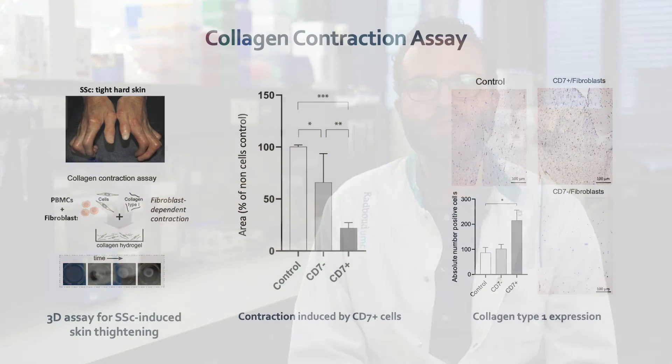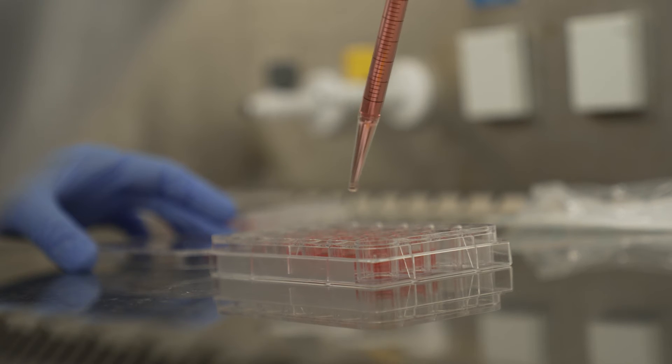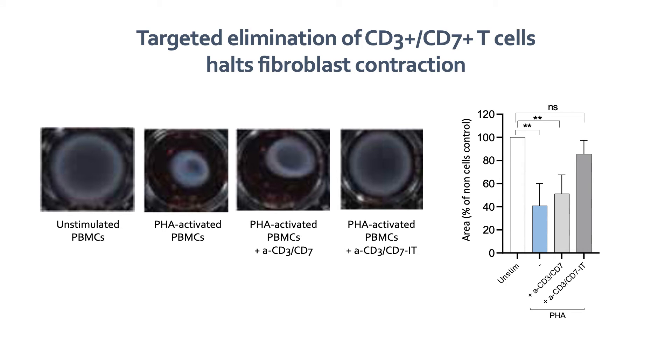Fibrosis is the main disease hallmark of systemic sclerosis. We developed an in vitro 3D collagen contraction model that resembles skin hardening and tightening observed in patients with systemic sclerosis. In this model, CD7 positive cells induced higher fibroblast contraction compared to CD7 negative ones, and this increased contraction was accompanied by an elevated myofibroblast phenotype. From a therapeutic point of view, targeted elimination of CD3 positive and CD7 positive cytotoxic T and NK cells halted myofibroblast contraction.